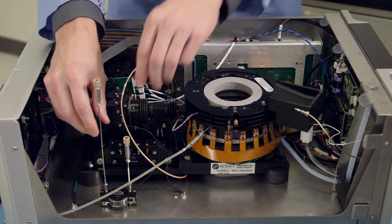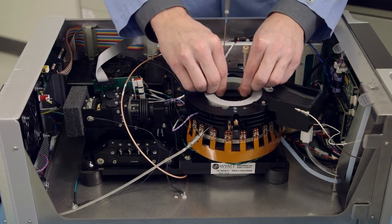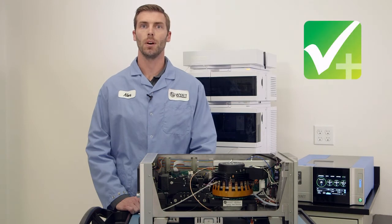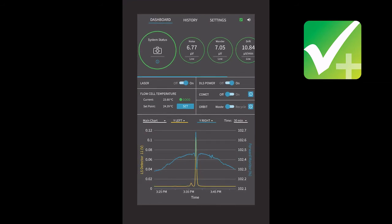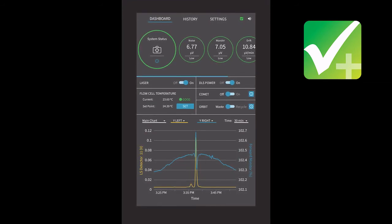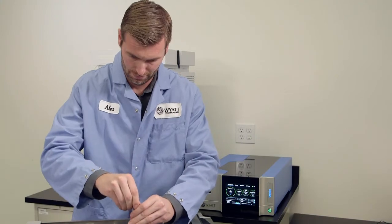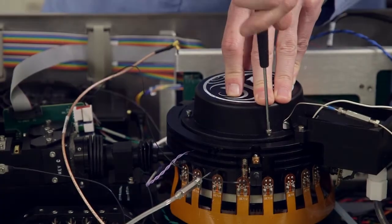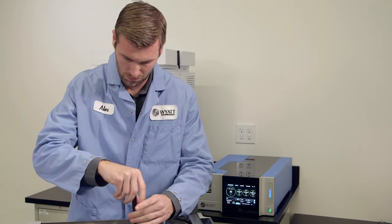Should you have a need for a new flow cell, just schedule a visit by a Wyatt Technology service engineer, and we can quickly swap them out without the need for any optical alignment. With our innovative Check Plus and self-diagnostic monitoring software, you will get real-time feedback and recommendations to keep your instruments in top condition. If you ever have any questions about your instruments, a complete instrument history report can be sent to our technical support staff for further analysis. With these improved features, you no longer have to worry about sending your instruments in for routine maintenance or service. Let us come to you so that you can stay productive longer and focus on your lab work.